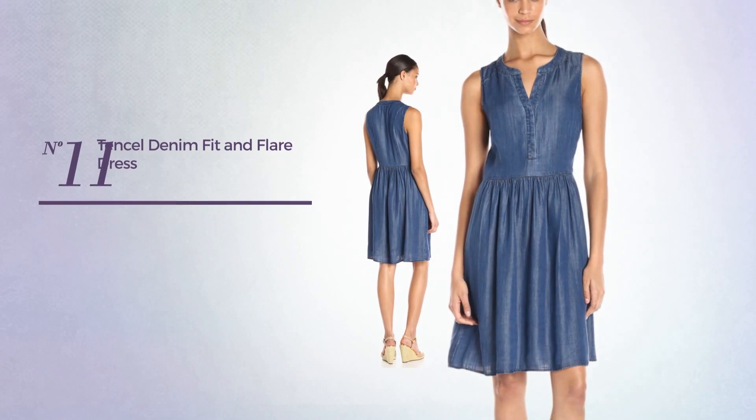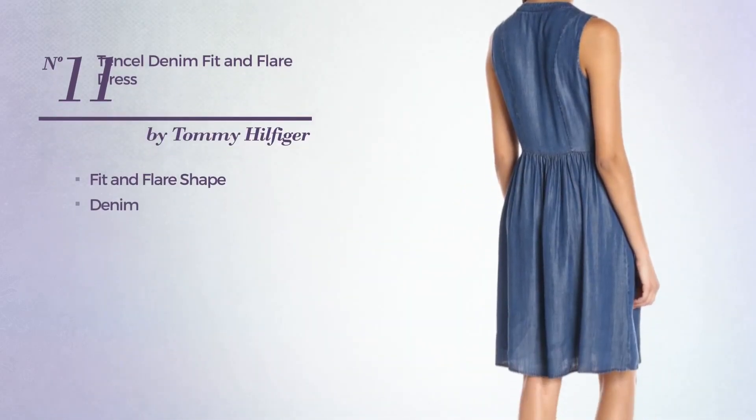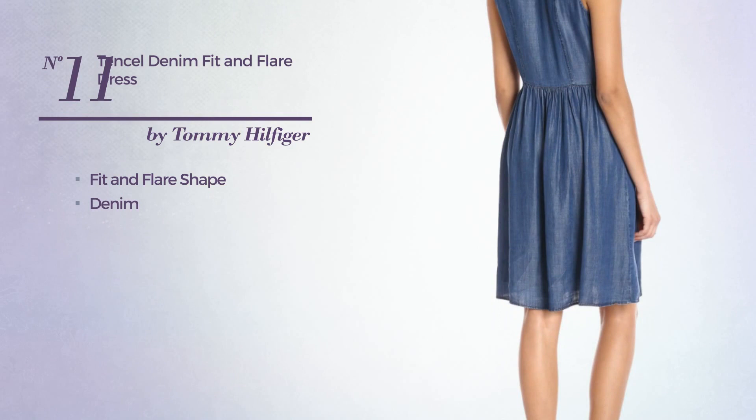Number 11: Fit & Flair Dress. Produced with denim. Available merely in this color.